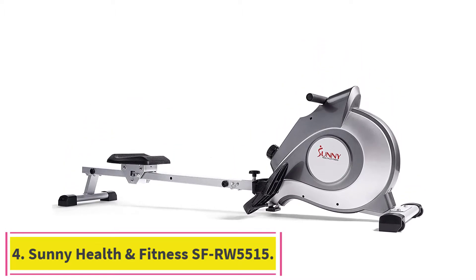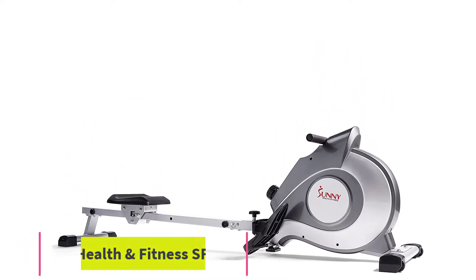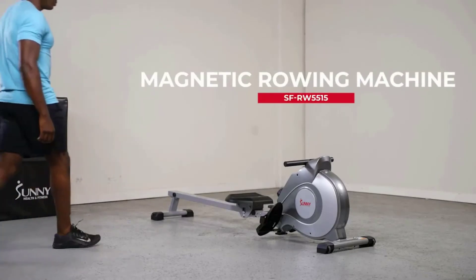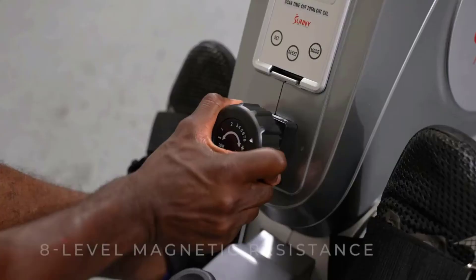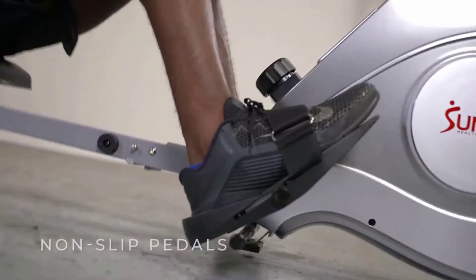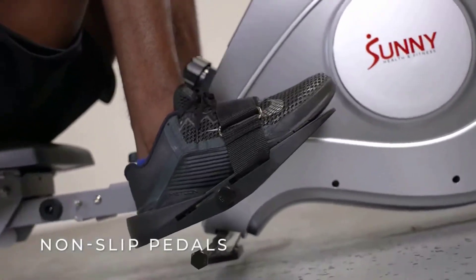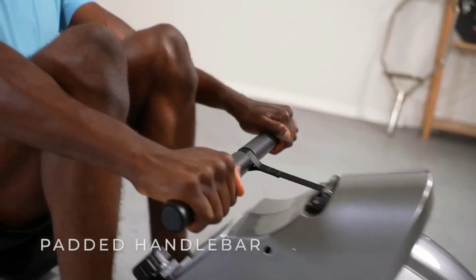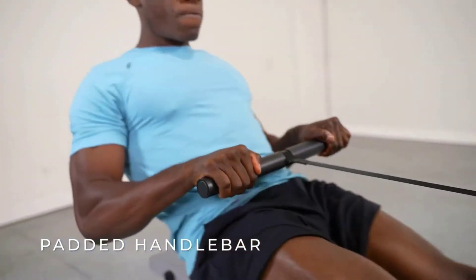Number four: the Sunny Health & Fitness SFRW-5515. The Sunny Health & Fitness SFRW-5515 is one of the most popular magnetic rowing machines available on the market. This model's popularity stems from its quality design and performance capabilities. An extra-long slide rail and a 44-inch inseam length makes this rower a practical option for users of nearly any height.